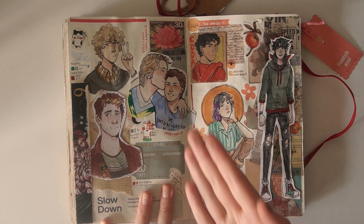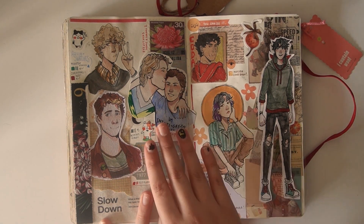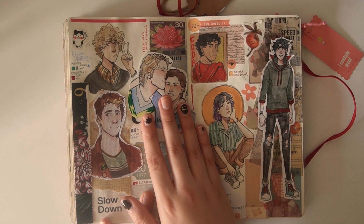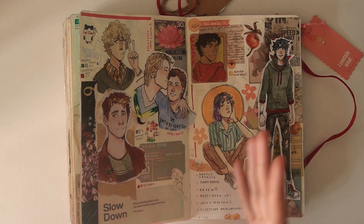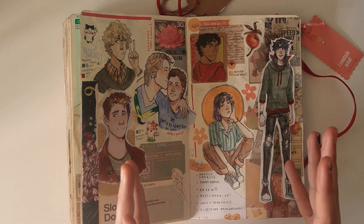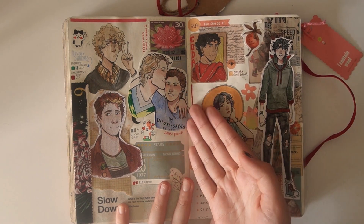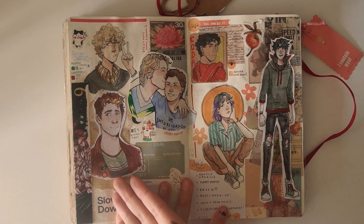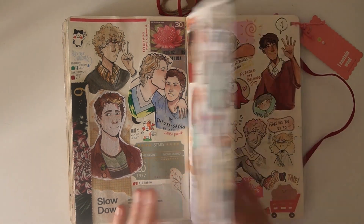Next up, I got really into Eyewitness, so I drew Philip and Lucas from that show — which, by the way, if you like the idea of LGBT meets crime drama meets interesting, weird, spooky twists and turns, it's really good. Just watch Eyewitness. Then over here, we have Merrick, Myst, Jack, and Coda, the usual. You know how the drill goes.